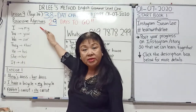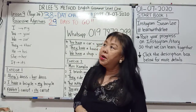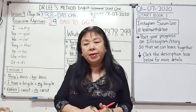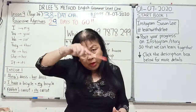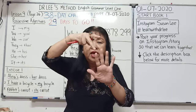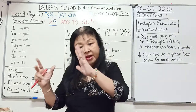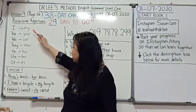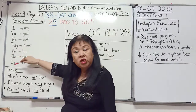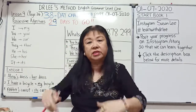They are called possessive adjectives. And if you remember what I have taught you, in English grammar we are going round seven pronouns: I, you, we, they — usually one family — and he, she, and it — another family. So our grammar is going round these seven pronouns.